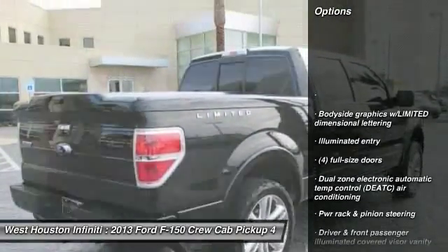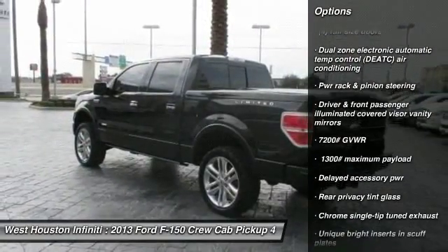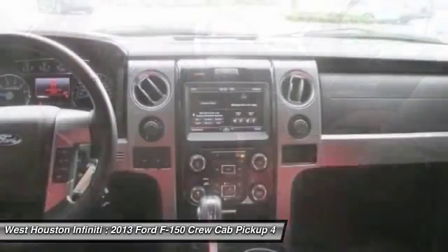Steering wheel audio controls, remote engine start, stability control, airbags, two-ton jack, cruise control, universal garage door opener, compass, interior lighting kit, fog lamps.